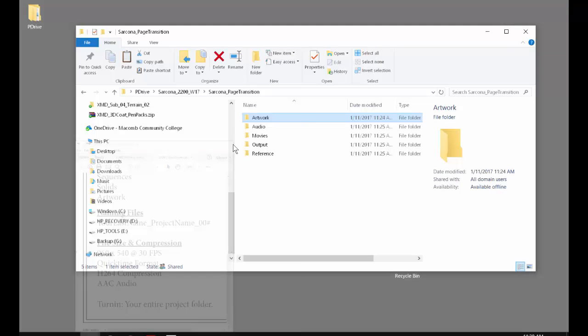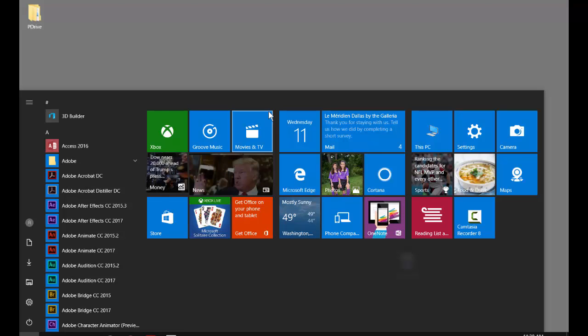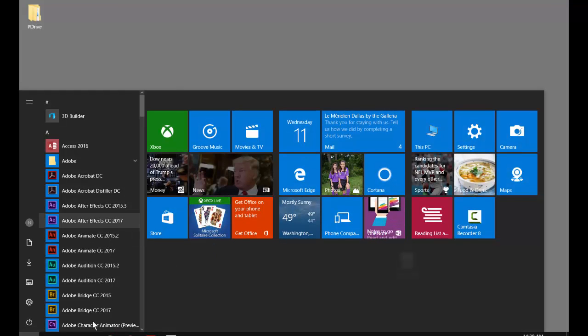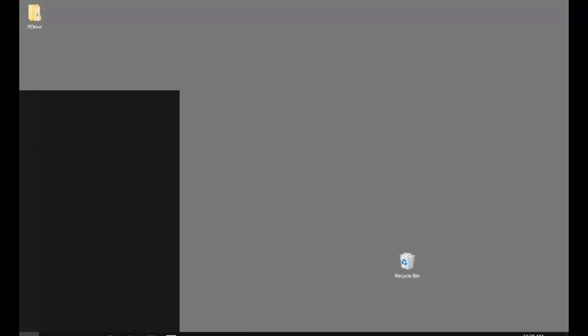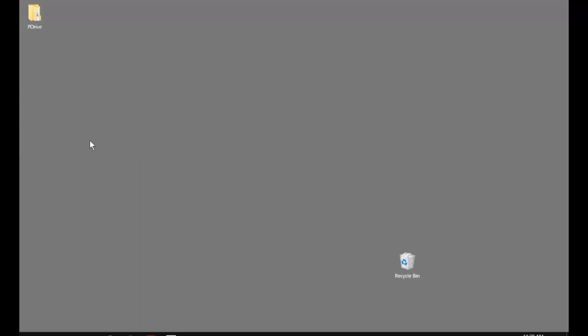Now we're going to go into After Effects. Before you jump into any Adobe product, it's always good to revert to a default state — you don't know who was working on it before you. Hold Ctrl+Alt+Shift as you open the product. You can go to the Windows key, type in After Effects, and then hold Ctrl+Alt+Shift as you click on it.